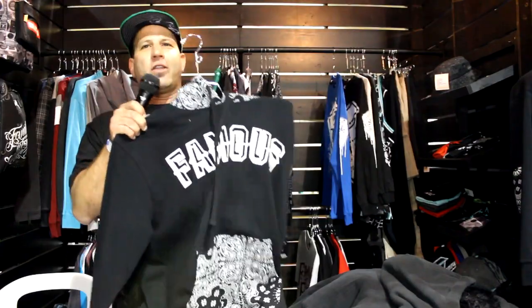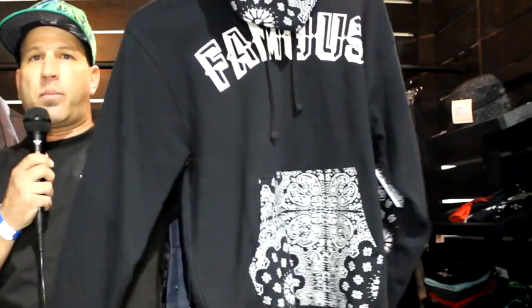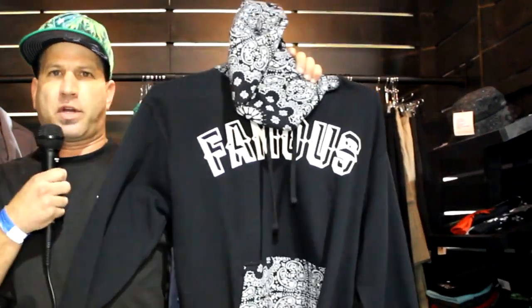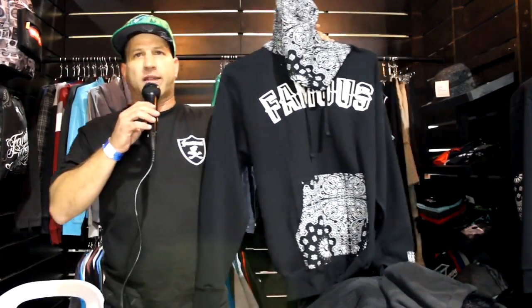Our last category is our printed hooded fleece. We call this the Printed Money. This also features our all-over paisley. We've added the Nehru jacket design from the 70s by adding the paisley patches onto the elbows, and fulfilling it all with a nice, bold Famous print across the front. Ballers, if you're looking to ball hard this 2014, come see us at Famous because we've got the gear you need.